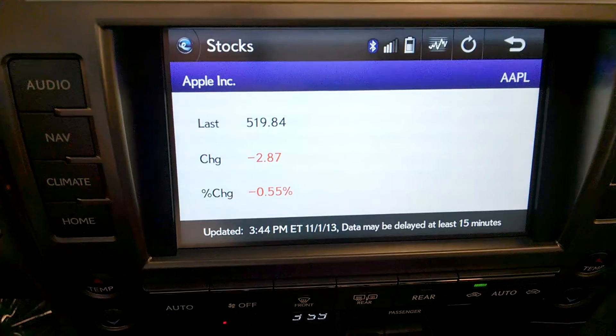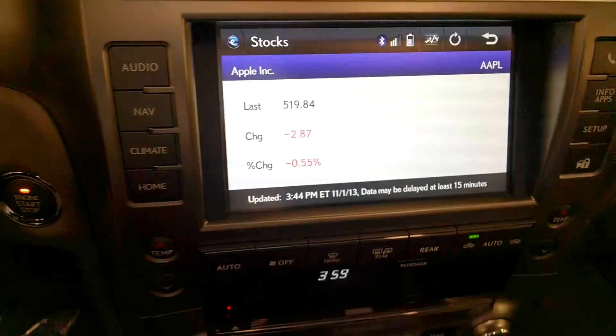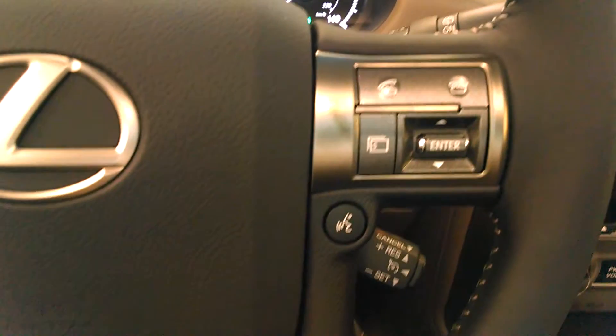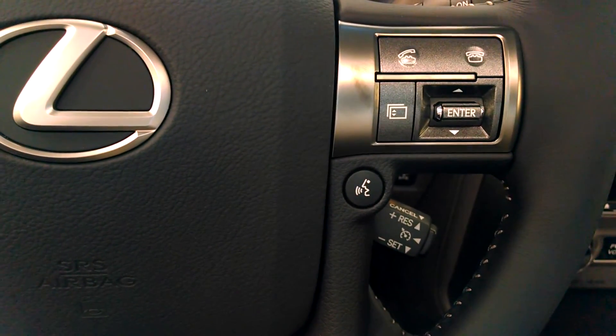Showing the results for Apple Incorporated. That's how to check your stocks while you're riding down the road. I hope this helps everybody — thanks so much for watching, have a great day!